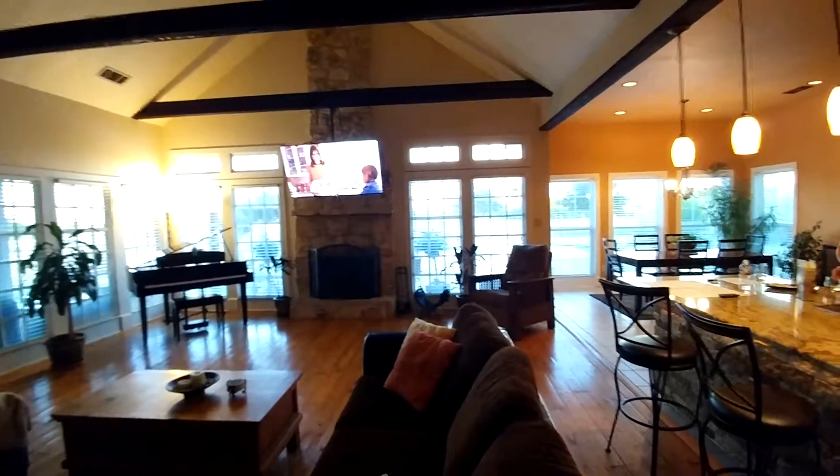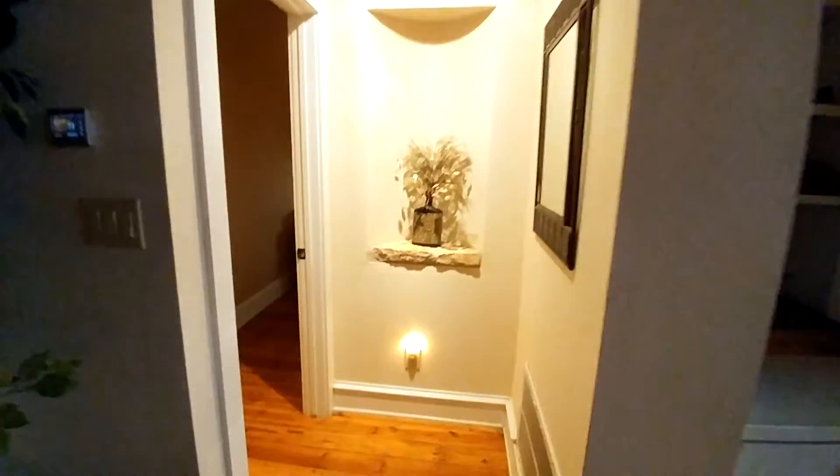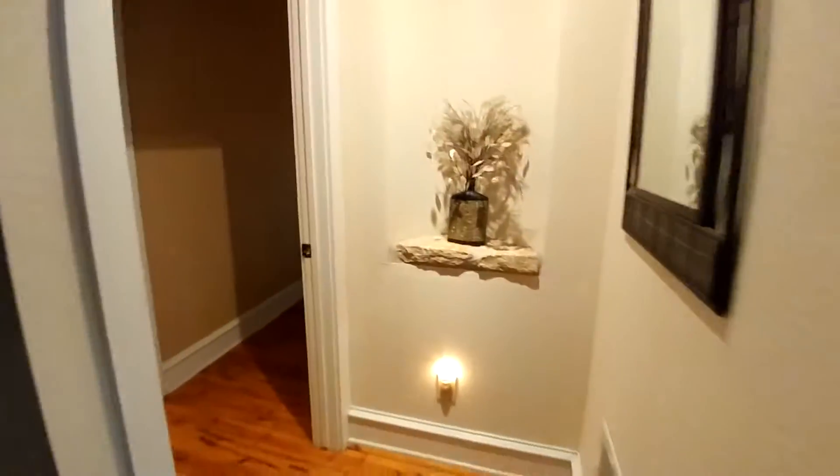This is a huge living room. Oh, I didn't even notice this cutout — this one's really cool too. Check it out.